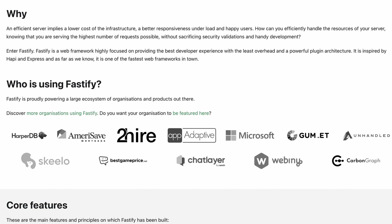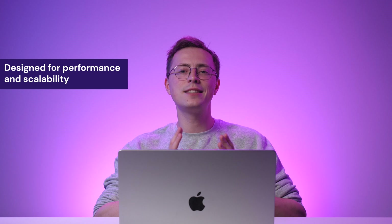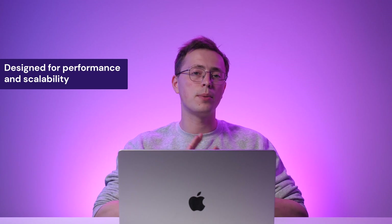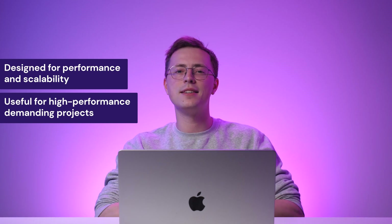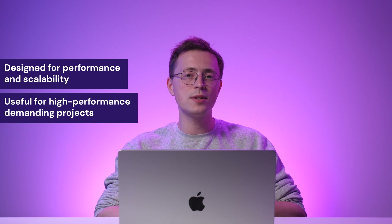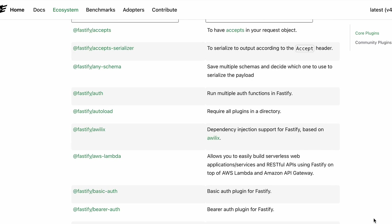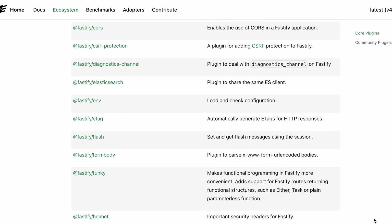Fastify is a low-overhead JavaScript framework for building efficient web applications and APIs. It is designed to ensure performance and scalability by leveraging JavaScript features and adopting an asynchronous, non-blocking architecture. Fastify is useful for projects that require high-performance web servers, microservices or APIs. It excels in handling many requests with minimal overhead, making it a great choice for applications prioritizing speed. Thanks to Fastify's modular architecture, plugins can be selectively added to extend functionality without compromising performance.